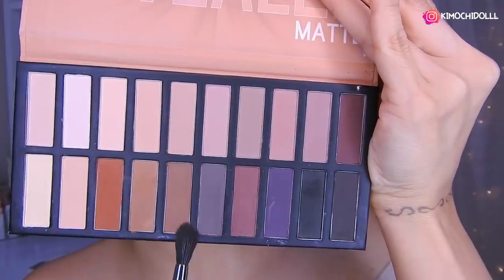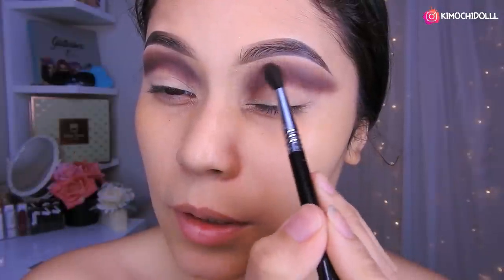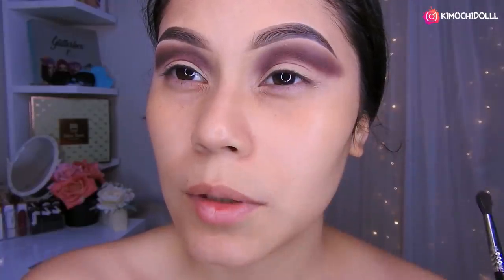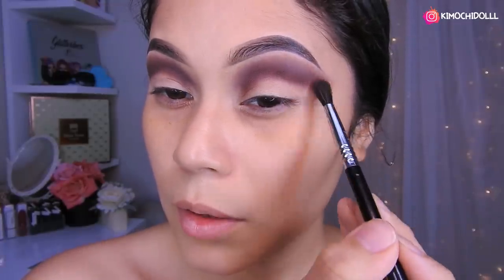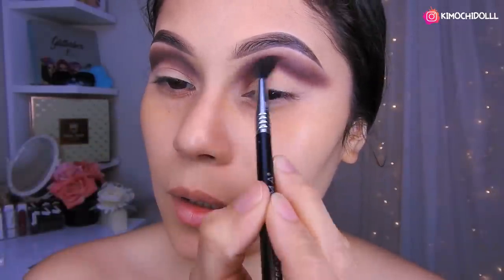Otra vez venimos aquí y volvemos a intensificar más la sombra. También voy a estar tomando este de aquí — voy a estar aplicando la sombra marroncita, la bajita que mostré. Como pueden ver, ya tenemos la intensidad que queremos. Voy a repasar un poquito más por aquí y listo, ahí ya quedamos.